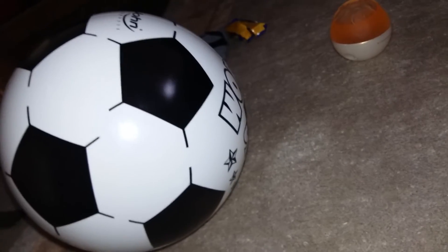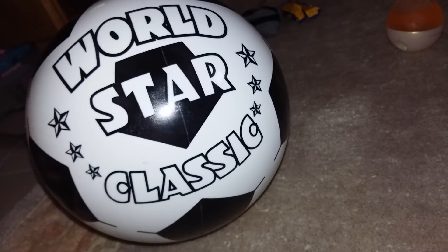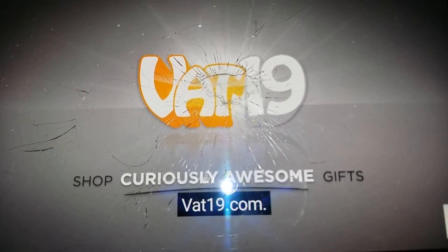So if you're looking for some big fun, find the giant inflatable soccer ball now at VAT19.com.